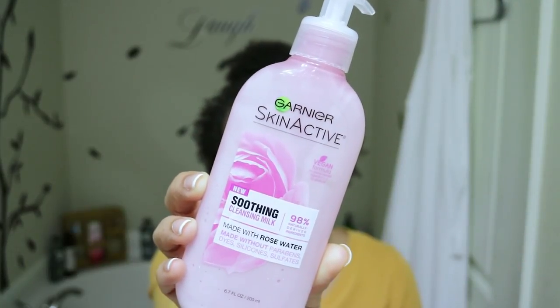I would not use the green one for removing makeup — it's not a great makeup remover, it's a really great daily facial cleanser. The one I would recommend for removing makeup is the Soothing Cleansing Milk, made with rose water. It removes makeup and impurities without stripping your skin of its natural moisture barrier. After using it for the first time, I noticed the consistency is like a milky type. After washing it off my face, I felt there was a kind of greasiness left on my skin. That's the only thing I don't really like about it, but it does the job — it gets the makeup off and leaves skin very moisturized.